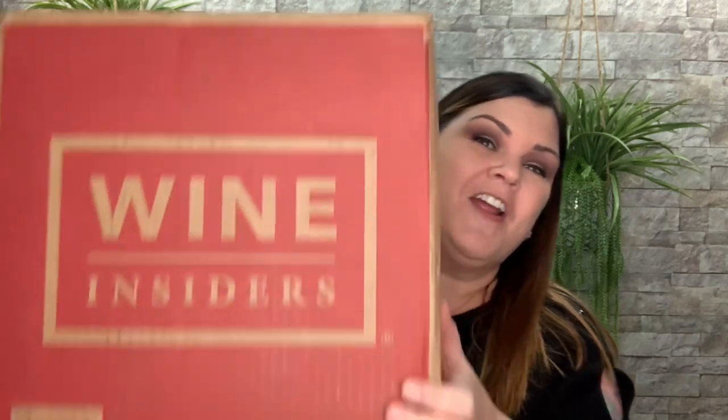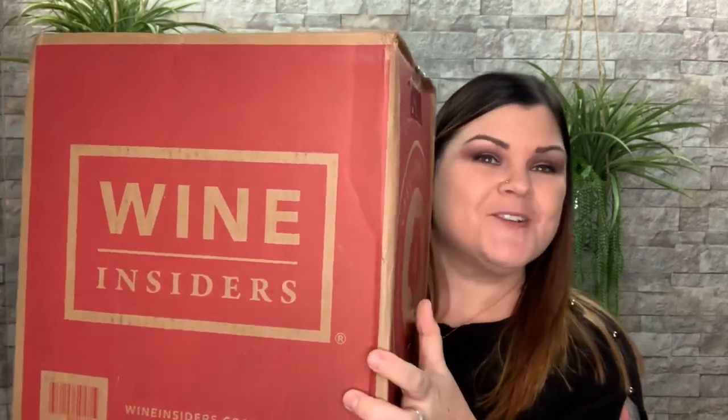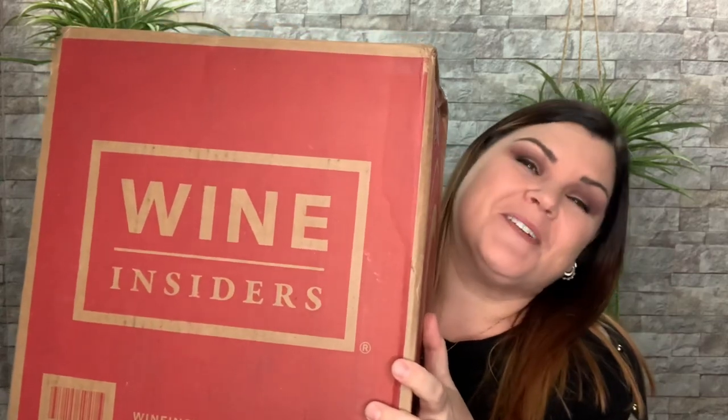I'm not even going to try to hide this box. Hi guys! Thank you so much for tuning into my channel. Today, I have this big ol' box right here. This is Wine Insiders. Do you want to know what's in my box and what this is all about? Stay tuned.